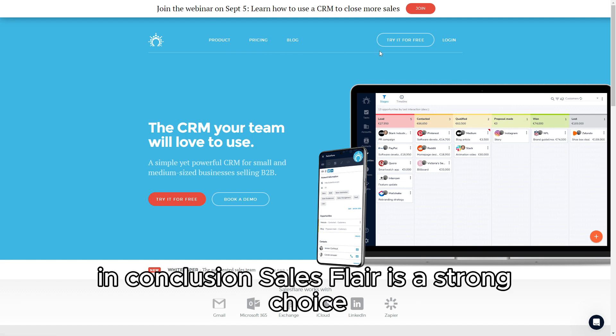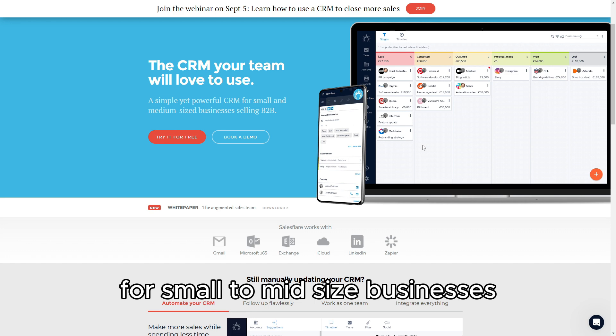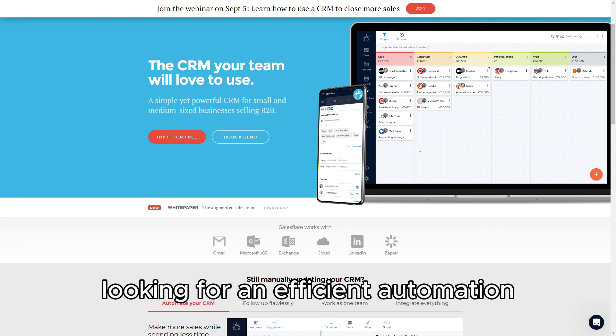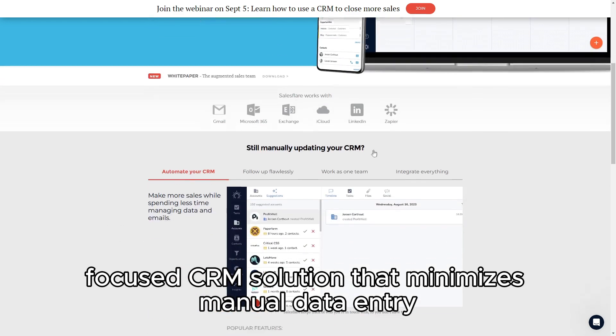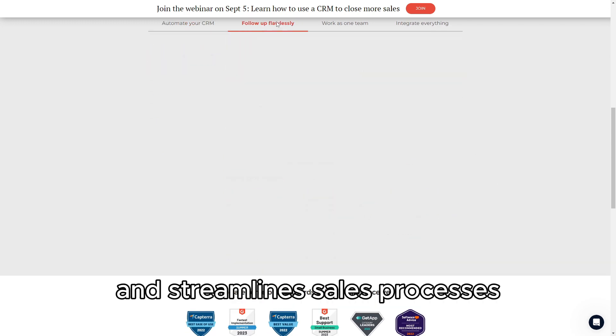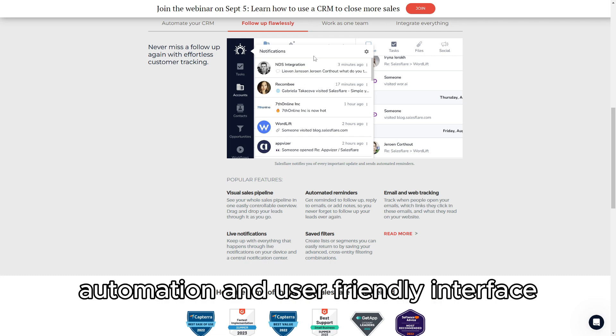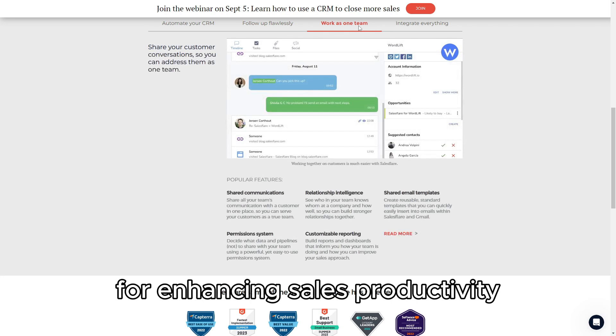In conclusion, SalesFlare is a strong choice for small to mid-sized businesses looking for an efficient, automation-focused CRM solution that minimizes manual data entry and streamlines sales processes. Its intelligent automation and user-friendly interface make it a valuable tool for enhancing sales productivity.